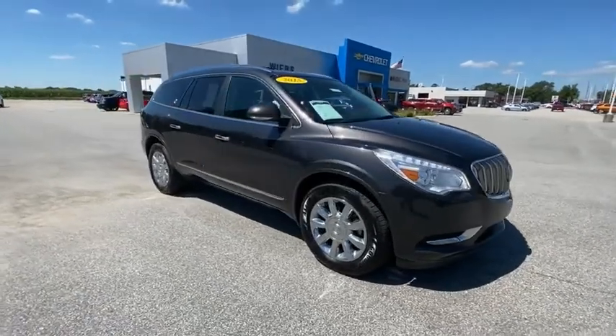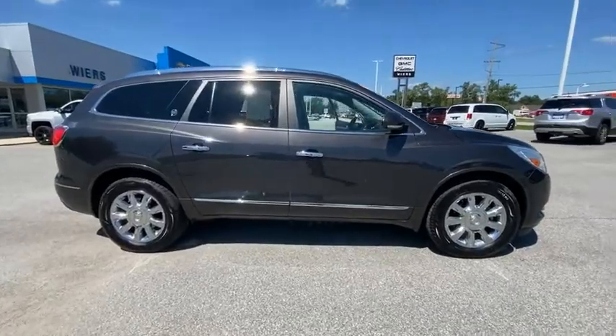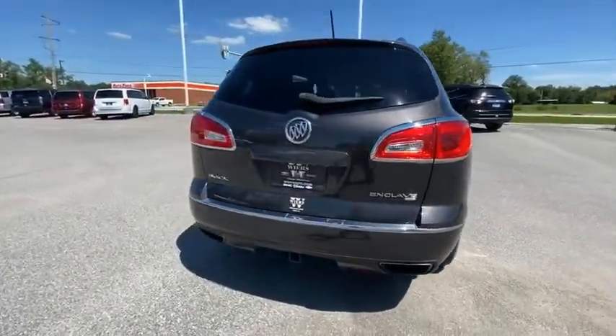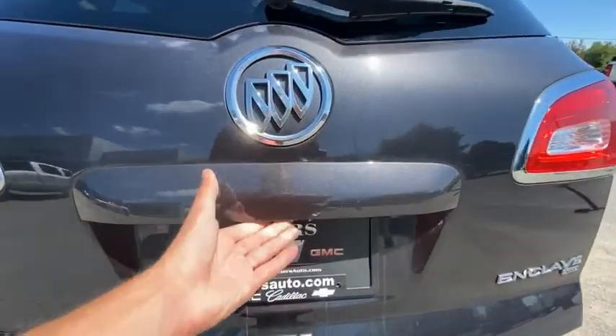You are going to love the 2015 Enclave. The Enclave offers three rows of seats, standard, with seating for up to eight passengers. Not only is it roomy and stylish, but Buick really did its homework on this vehicle. They did not cut any corners.